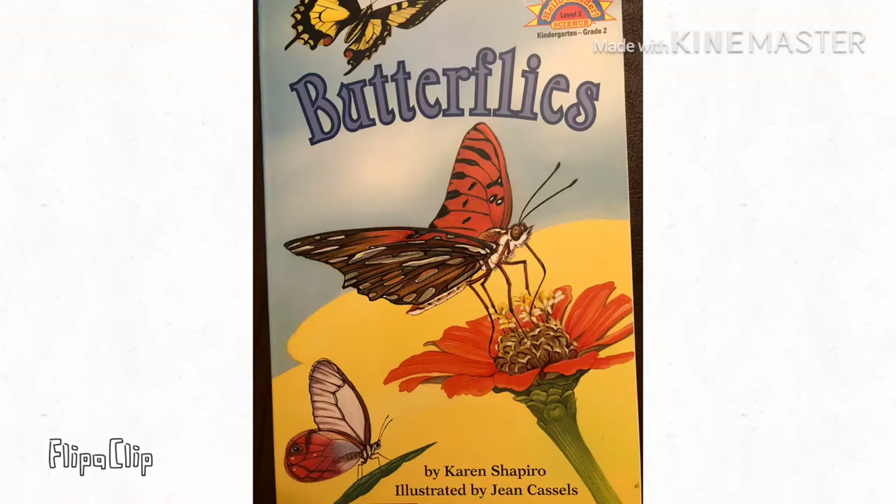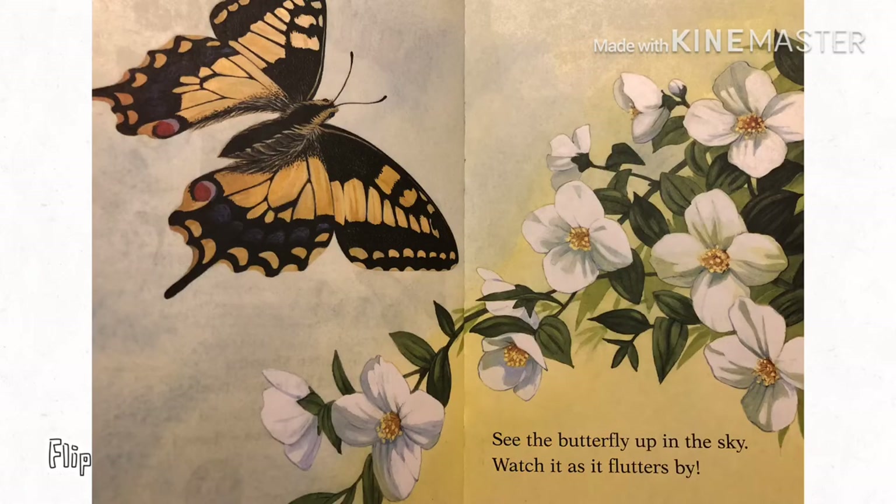Butterflies by Karen Shapiro. See the butterfly up in the sky? Watch it as it flutters by.